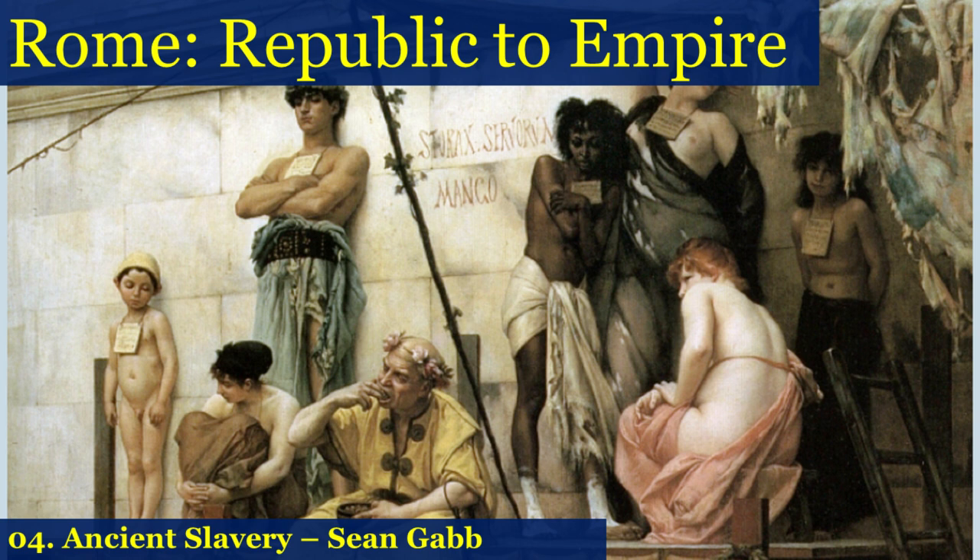You can see the slave dealer in the foreground — he is called a mango, one of the names for a slave dealer. Another name, if you read the Cambridge Latin course, is venalicius, but mango seems to have been the most common. You can see at once that he's a vicious, brutal, heartless creature, sitting with a dish of figs, stuffing himself, completely careless of the despair and horror around him.